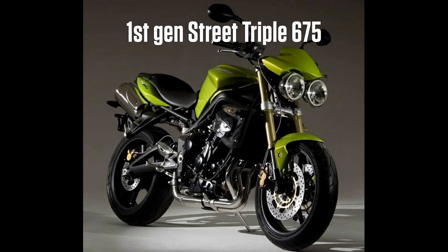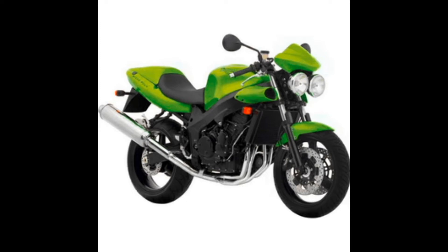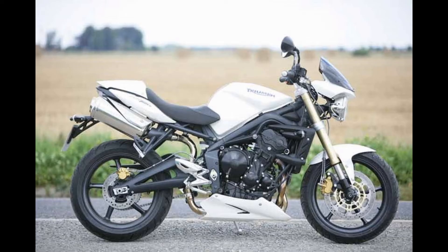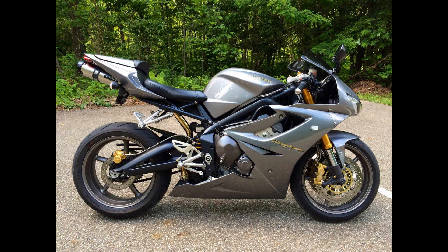In this video, the street triple is a 675. It is a 3D. The speed 4 is a 3D. The design is a 3D.